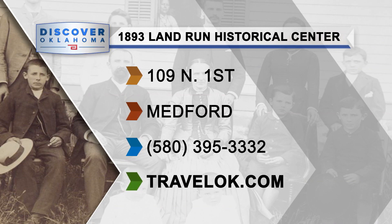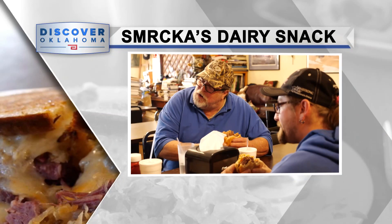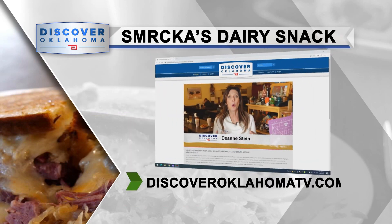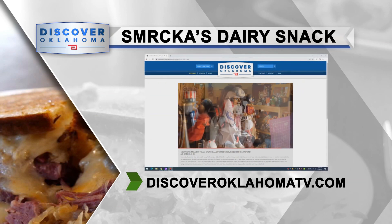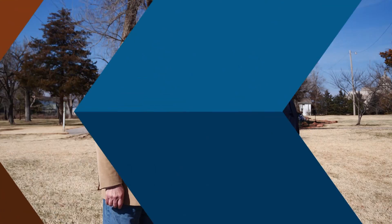Here's the scoop if you want to pay a visit to the 1893 Land Run Historical Center in Medford. You can find more on TravelOK, including other history museums around Oklahoma. And while you're in Medford, swing by the local classic Smirka's Dairy Snack for a home-cooked lunch and a masterpiece of pie. You can watch Deanne Stein's story on Smirka's — spelled S-M-R-C-K-A apostrophe S — at DiscoverOklahomaTV.com. Don't worry if you can't spell Smirka's, just look up Medford and you'll find it.